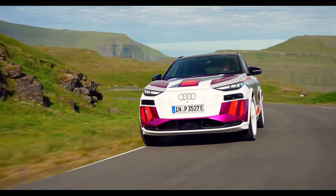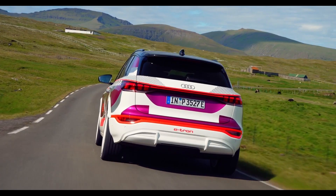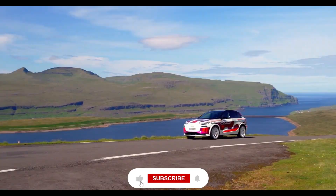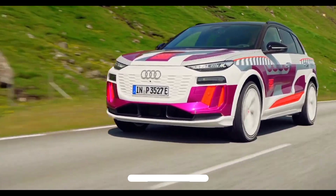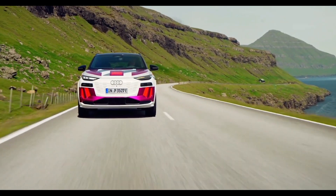So what do you think of the Audi Q6 e-tron and its rivals? Which one would you choose if you had the chance? Let us know in the comments below. Please give it a thumbs up, share it with your friends, and subscribe to our channel for more content like this.